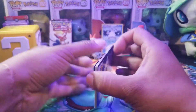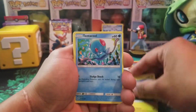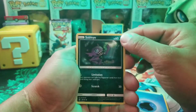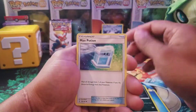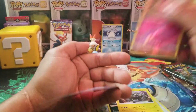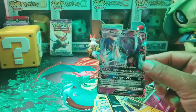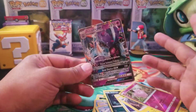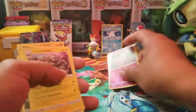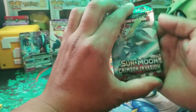Opening the first pack: we got Petilil, Helioptile, Tynamo, Stufful, Alolan Sandshrew — I love Sandshrew — Sableye, Max Potion, Alolan Graveler, and Clefairy as the reverse. And for the last card, we got a Toxapex GX! We got a GX — great, awesome. We haven't pulled a GX in a minute. Well, we did pull the Buzzwole GX in the last pack so it just feels like forever. The Buzzwole full art was really nice, and today we get a Toxapex GX.